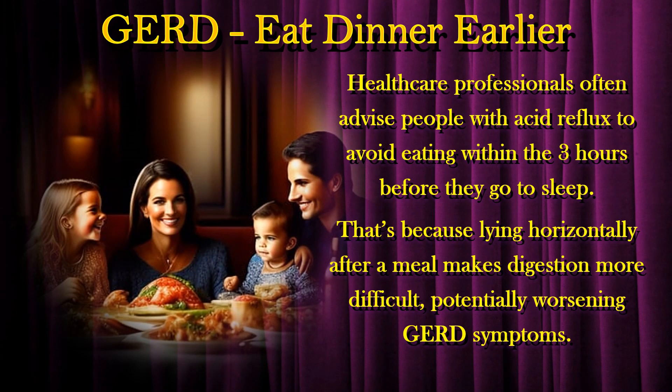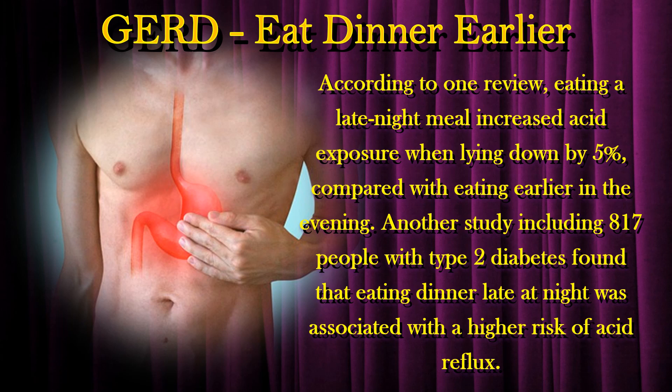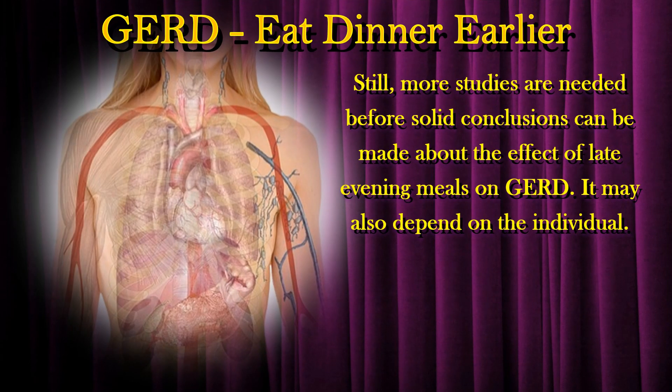Healthcare professionals often advise people with acid reflux to avoid eating within the three hours before they go to sleep. That's because lying horizontally after a meal makes digestion more difficult, potentially worsening GERD symptoms. According to one review, eating a late night meal increased acid exposure when lying down by 5% compared with eating earlier in the evening. Another study, including 817 people with type 2 diabetes, found that eating dinner late at night was associated with a higher risk of acid reflux. Still, more studies are needed before solid conclusions can be made, and it may also depend on the individual.